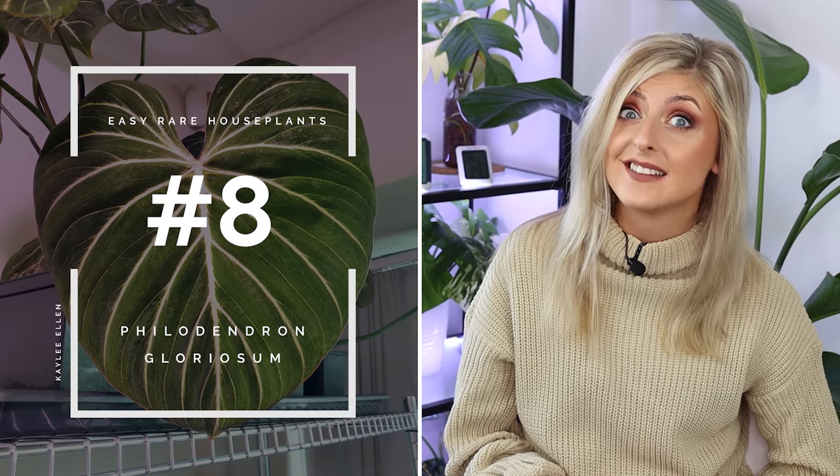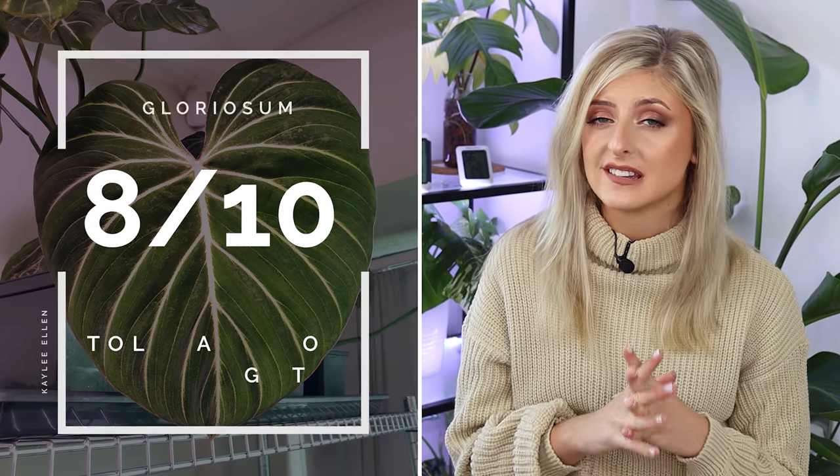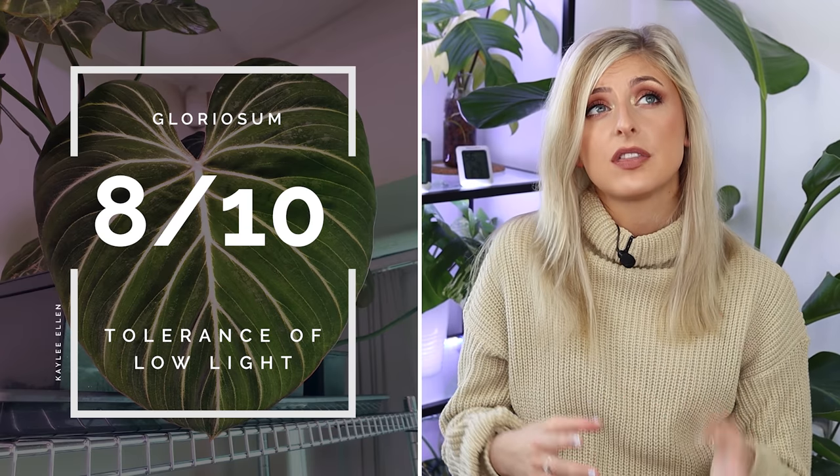We have three plants left. This first one is a classic in the world of Philodendron — still in high demand — and that is the Philodendron Gloriosum. For tolerance of low light, I give it an 8 out of 10. You can still get really big, pretty, round leaves from them. The only thing is, if you don't give them enough light, they will reach for a light source very quickly and the petioles can get very long and stretched, so you might be better off giving this plant more light purely for visual aesthetics.